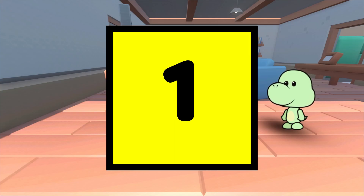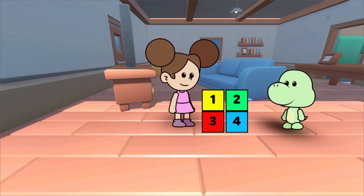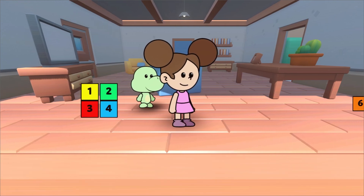We've already learned about the numbers 1, 2, 3, and 4. 1 is the first number, then comes 2, 3, and 4. Let's see what we have to play with today.